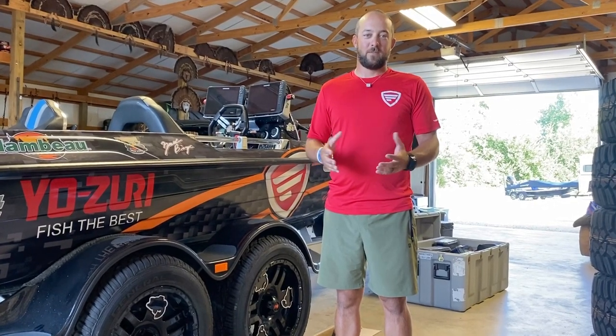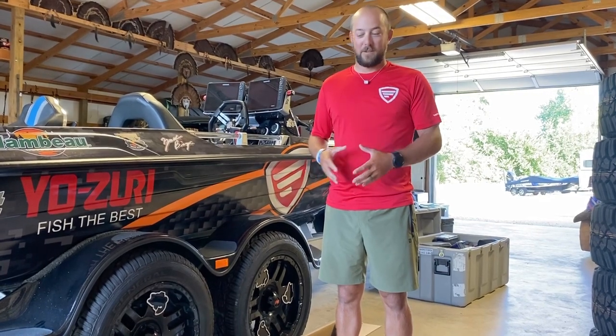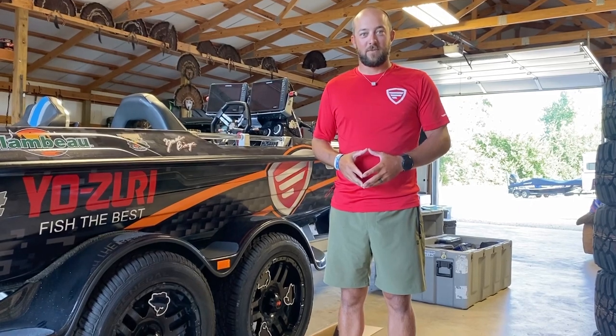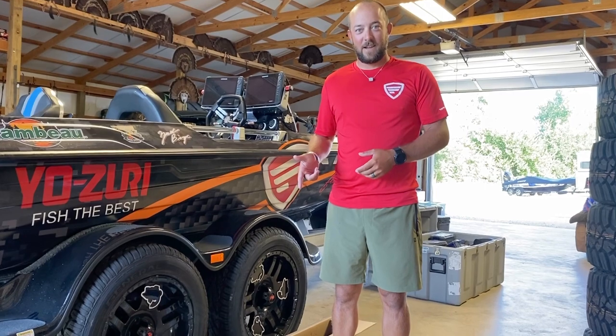Morning guys. Just got home from La Crosse, Wisconsin for the title championship. I came home to a box we've all been waiting on for a little while. We've got a box full of all the new Signature Series rods from Favorite. So let's dig into this thing, check them out, see what we have, and we'll talk about them.